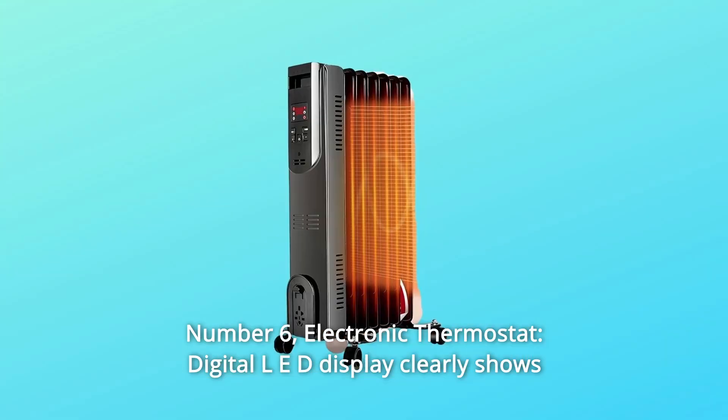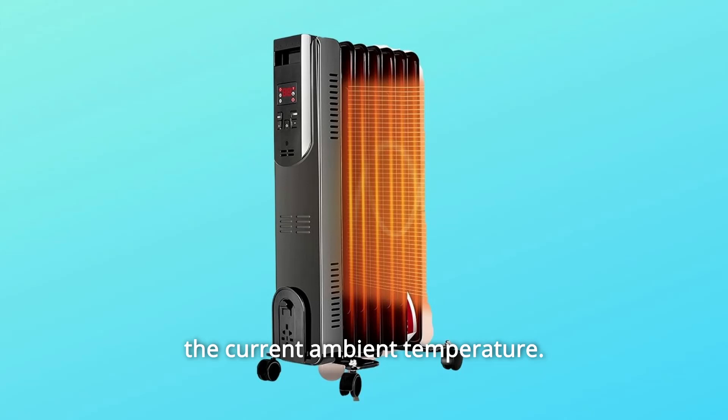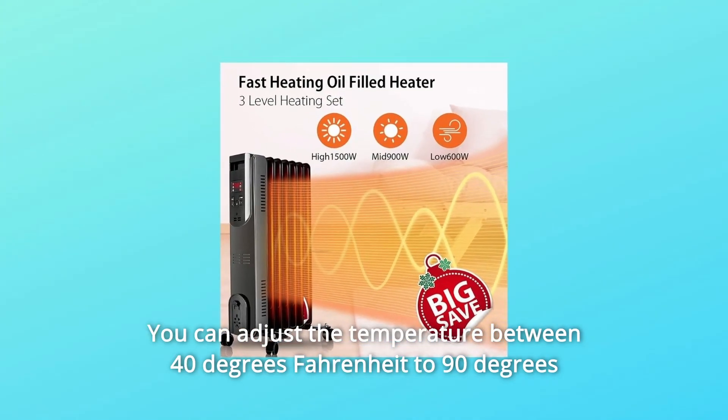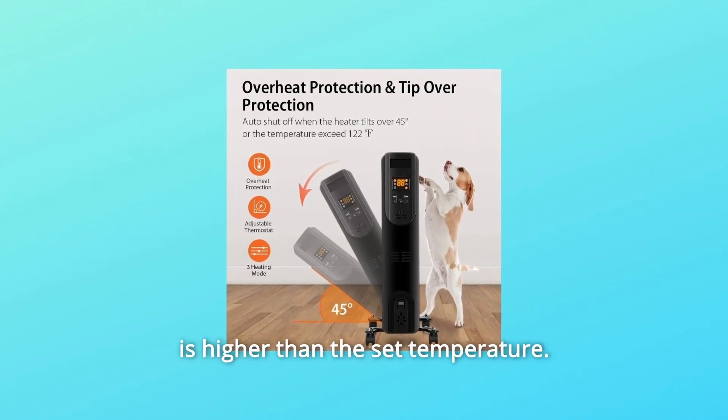Number 6: Electronic Thermostat. The digital LED display clearly shows the current ambient temperature. You can adjust the temperature between 40 degrees Fahrenheit and 90 degrees Fahrenheit. It will shut off and stand by when the ambient temperature is higher than the set temperature.